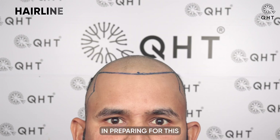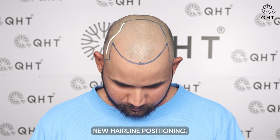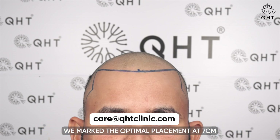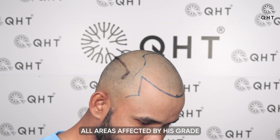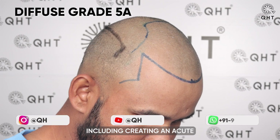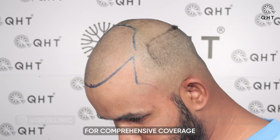In preparing for this transformative procedure, our team designed the patient's new hairline positioning. We marked the optimal placement at 7 cm from the glabella point for a youthful, proportionate framing. All areas affected by his grade 5A diffuse pattern, including creating an acute frontotemporal angle, were mapped for comprehensive coverage during grafting.